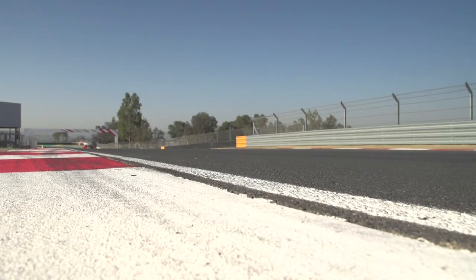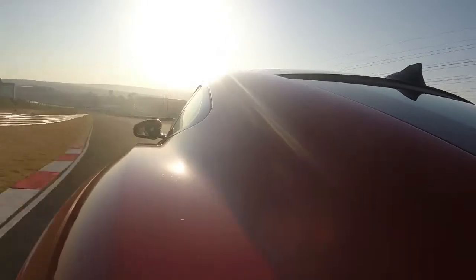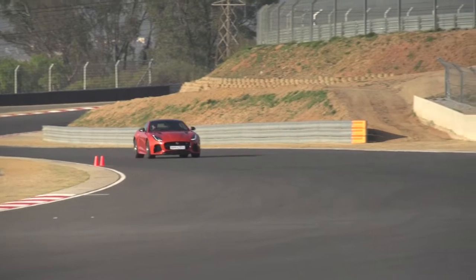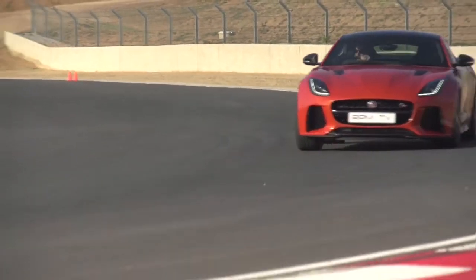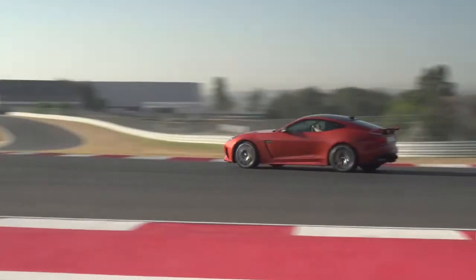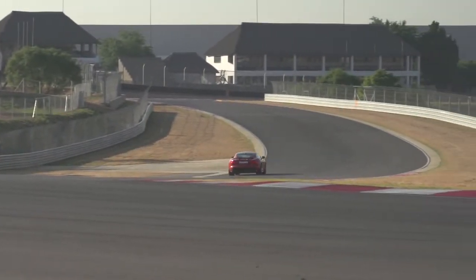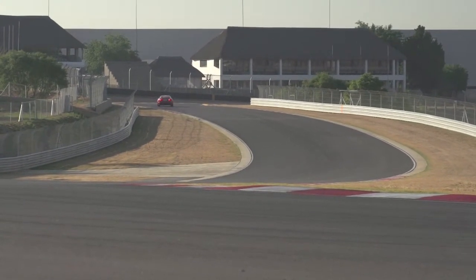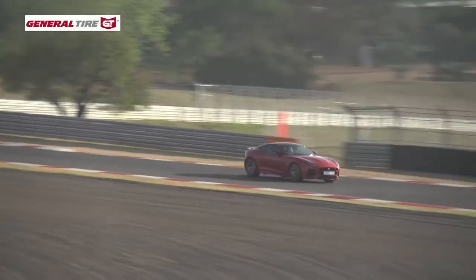The most obvious improvement that the SVR has over the regular F-Type is the steering, which is now incredibly sharp, responding instantly to even the tiniest inputs. The SVR has basically had each of its drive systems updated: the 7-speed auto gearbox has been recalibrated, the chassis packs new dampers and anti-roll bars, and to go with that, the torque vectoring has been reworked along with the adaptive dynamics. While all of that might sound like a fairly dull shopping list of automotive bits and pieces, the result is astoundingly good.